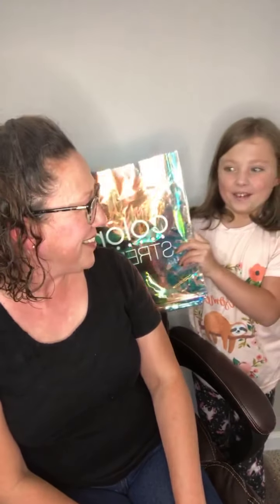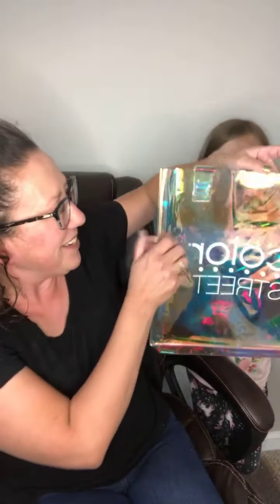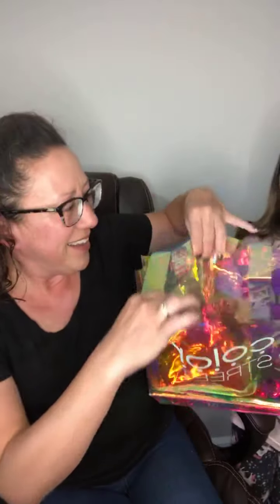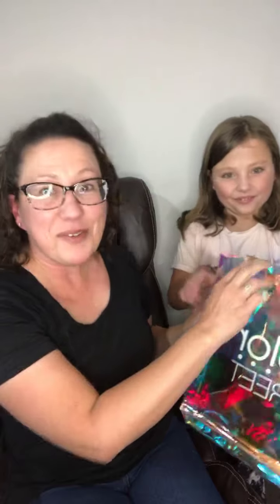Kelly, would you like to explain that? She likes the bag. This is a Color Street bag. It's pretty neat. Look at the color — it's so pretty. And when you look through the sides, it changes the colors. Really cool. That's her favorite thing.